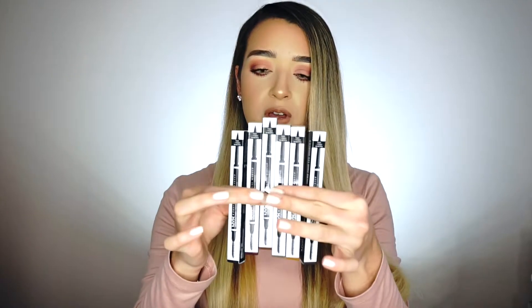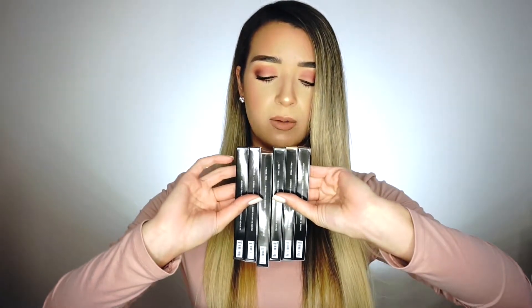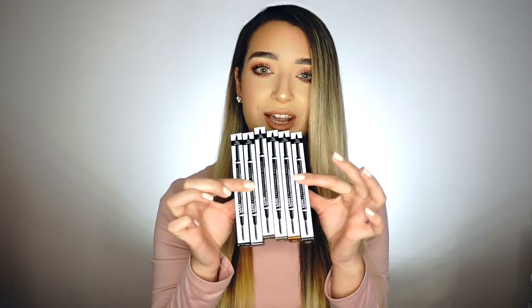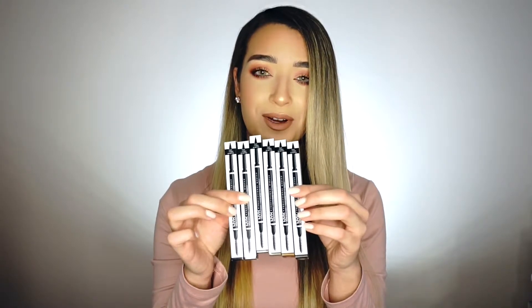There's the NYX Professional white eyeshadow base, and six of the micro brow pencils in a bunch of different shades: espresso, blonde, taupe, chocolate, brunette, and black. These are definitely a favorite of mine — I use them almost every single day to do my eyebrows.